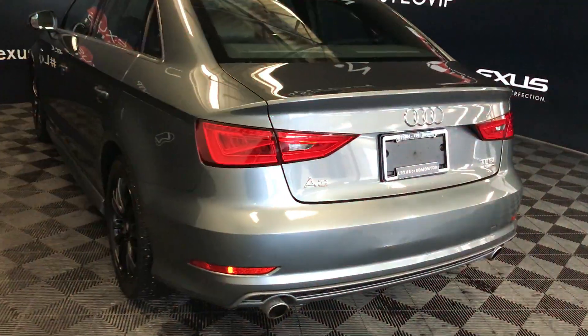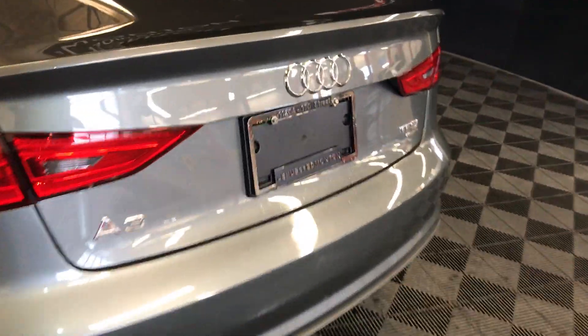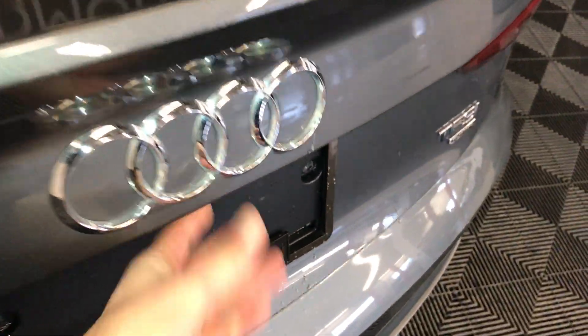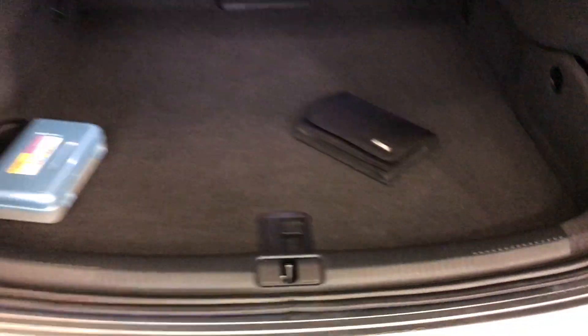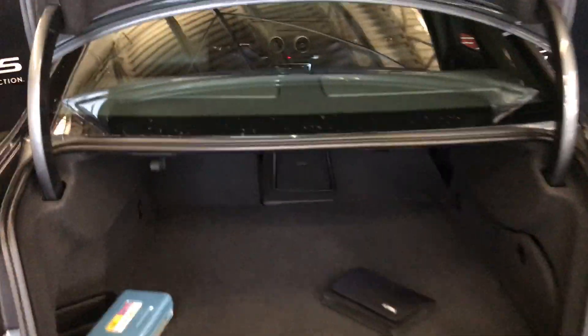You have remote trunk release. There's also a button right here to press — it'll unlock the trunk. Spare tire underneath the floor. Power outlets. Back seats can fold down. Overhead emergency release.